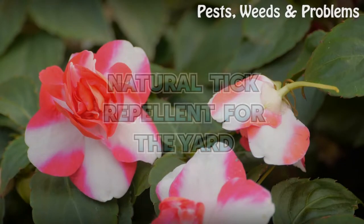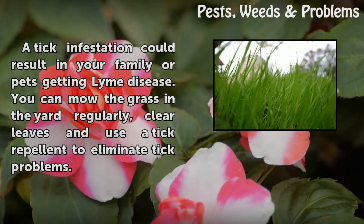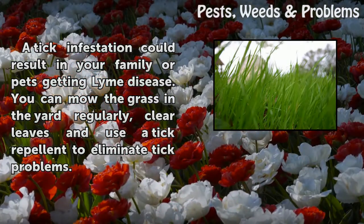Natural tick repellent for the yard. A tick infestation could result in your family or pets getting Lyme disease. You can mow the grass in the yard regularly, clear leaves, and use a tick repellent to eliminate tick problems.